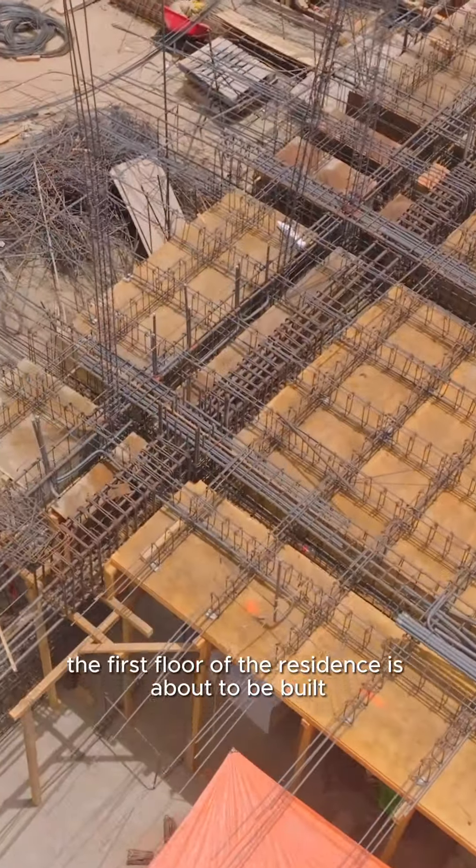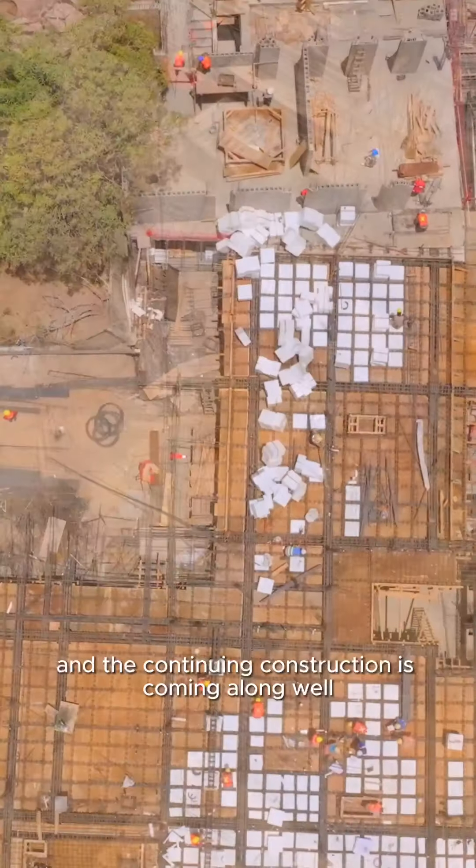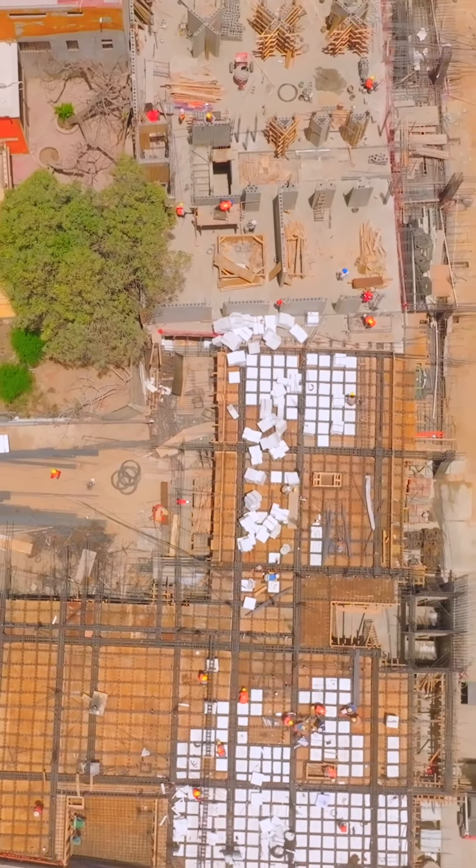As you can see, the first floor of the residence is about to be built and the continuing construction is coming along well.